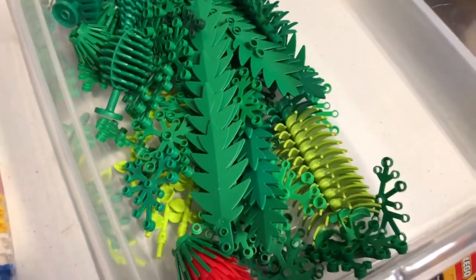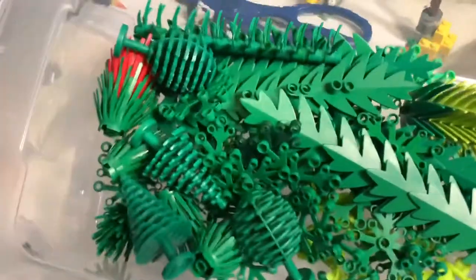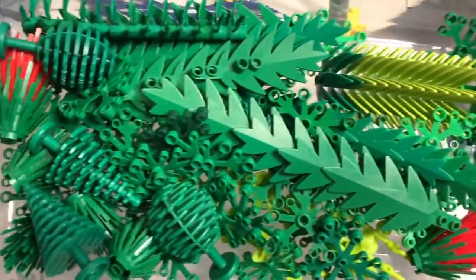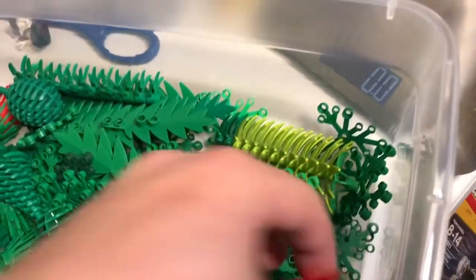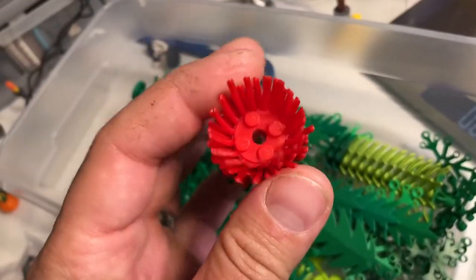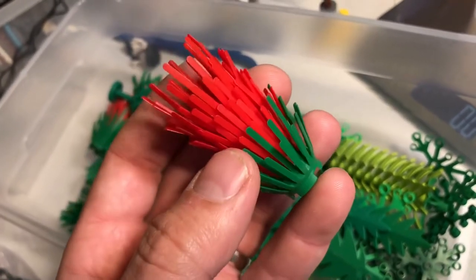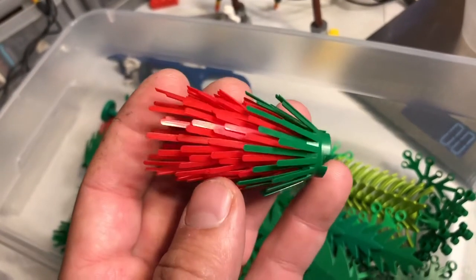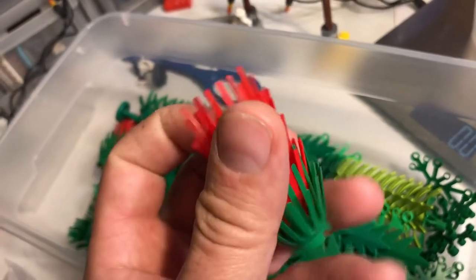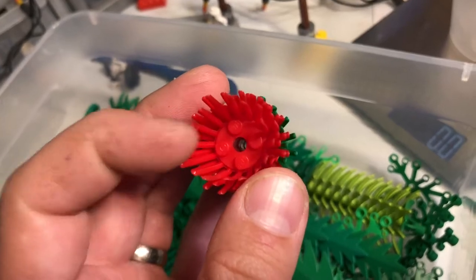I'm going to go ahead and show this haul as well. All these plants here came from a Facebook Marketplace listing. I got everything there — these prickly bush parts. I think they're listed as bushes prickly or something like that. These are all in very good condition for the age, not missing any of the little prickles, and they're not badly bent. So I was pretty excited.